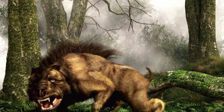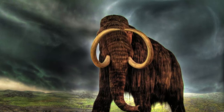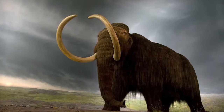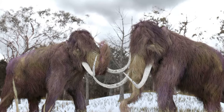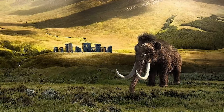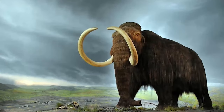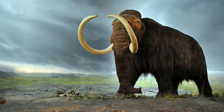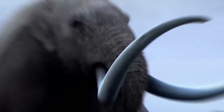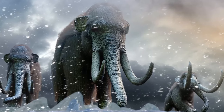Beyond the sheer appeal of bringing back an extinct species, there are compelling ecological and conservation advantages to reintroducing woolly mammoths to Arctic ecosystems. As a keystone species, woolly mammoths played a pivotal role in maintaining the health of the Arctic tundra — consuming grasses and shrubs to prevent soil erosion, promote nutrient cycling, and maintain the tundra's delicate balance. Their grazing could also create new habitats for herbivores, foraging opportunities for carnivores, and their dung could contribute to nutrient enrichment and soil fertility.